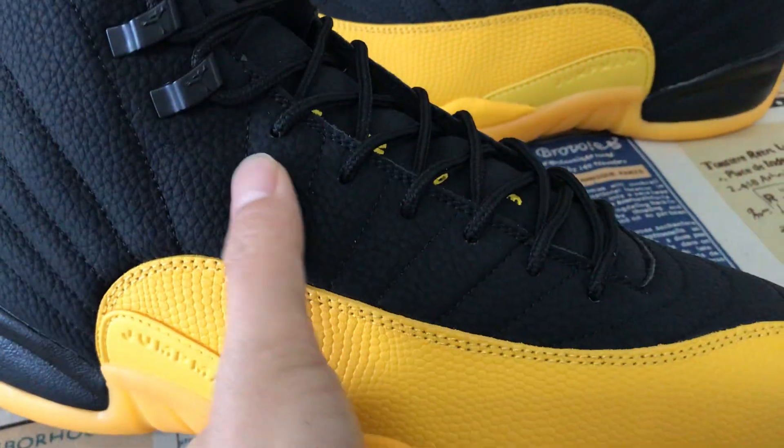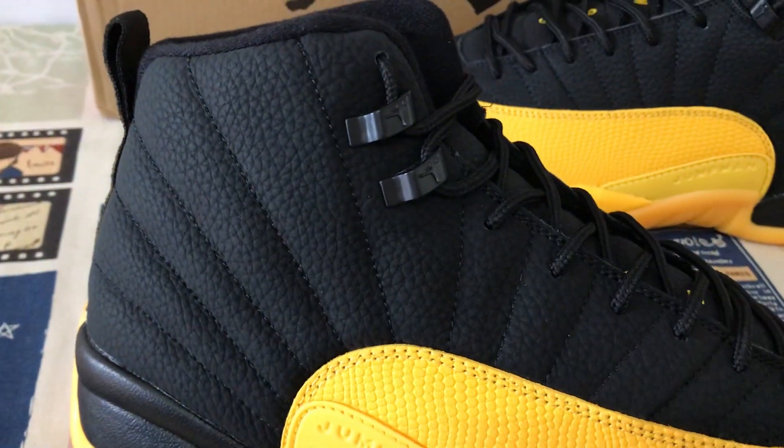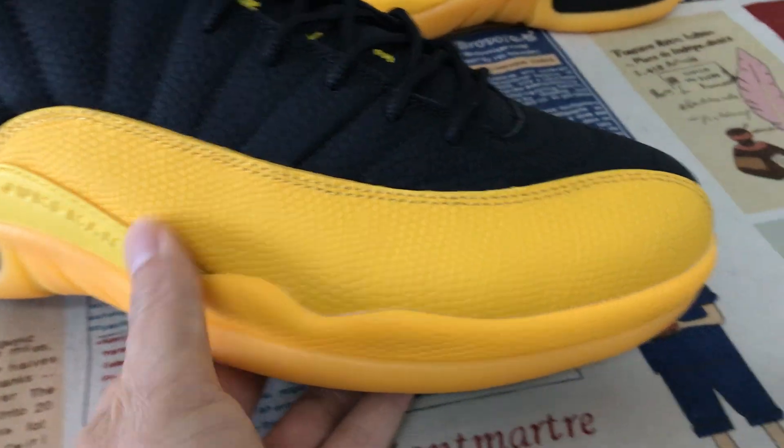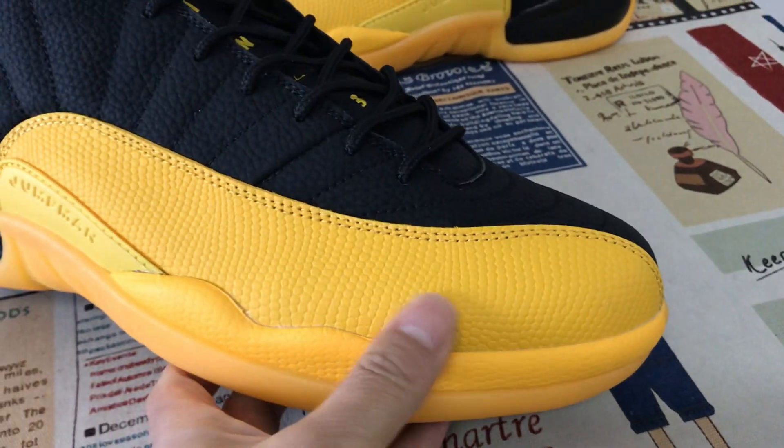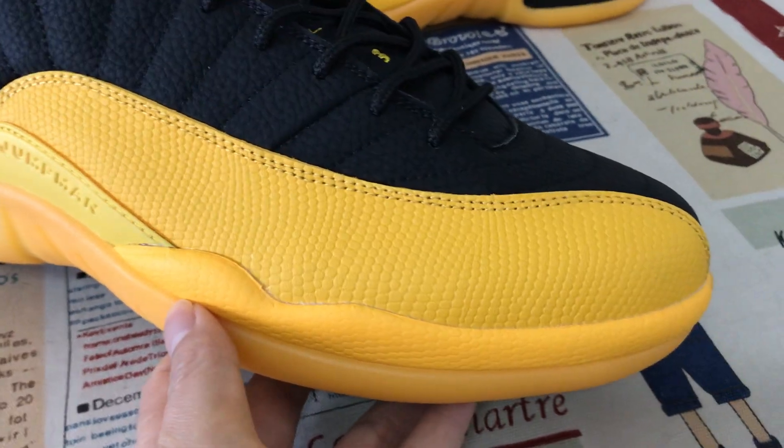Let me see the upper — the upper is made out of black tumbled leather, and the forefoot overlay is made out of yellow color snake leather.